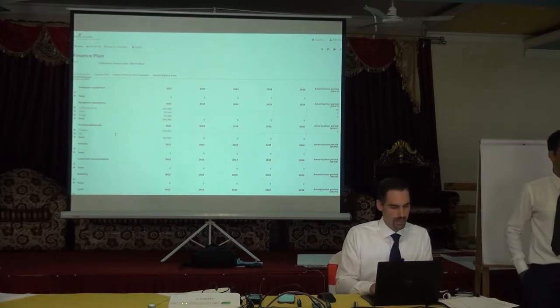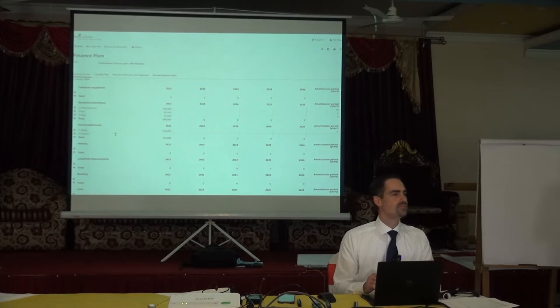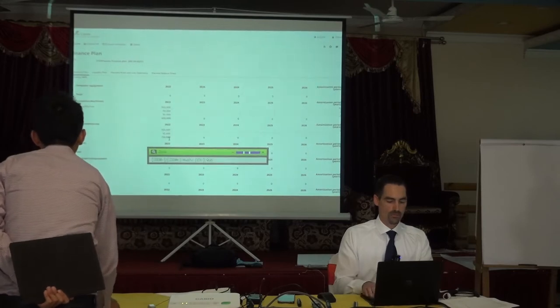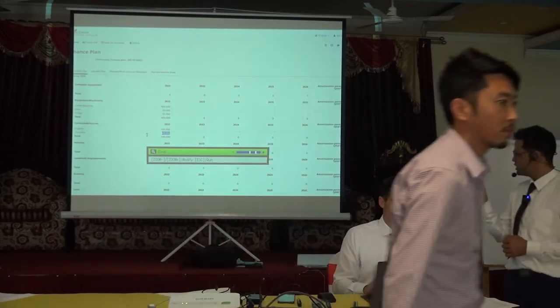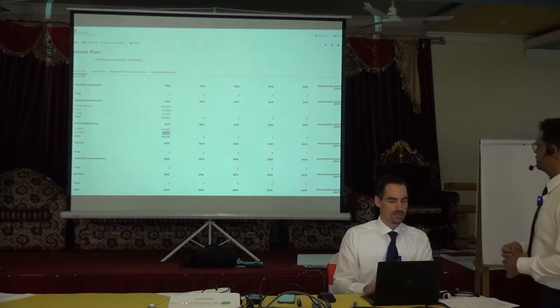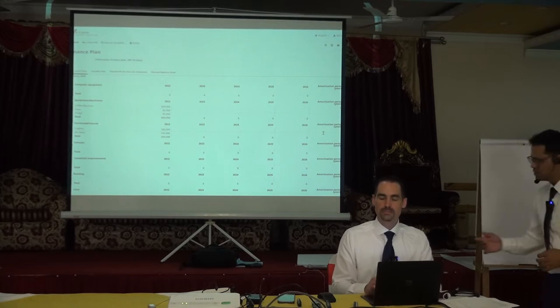Then we need 20 chairs. How much are 20 chairs? 50,000? No. Cheaper? Like 40,000. One chair? No, no — for 20 chairs. You can write 100,000. Also 100,000. How long do they last? Seven years. All right.